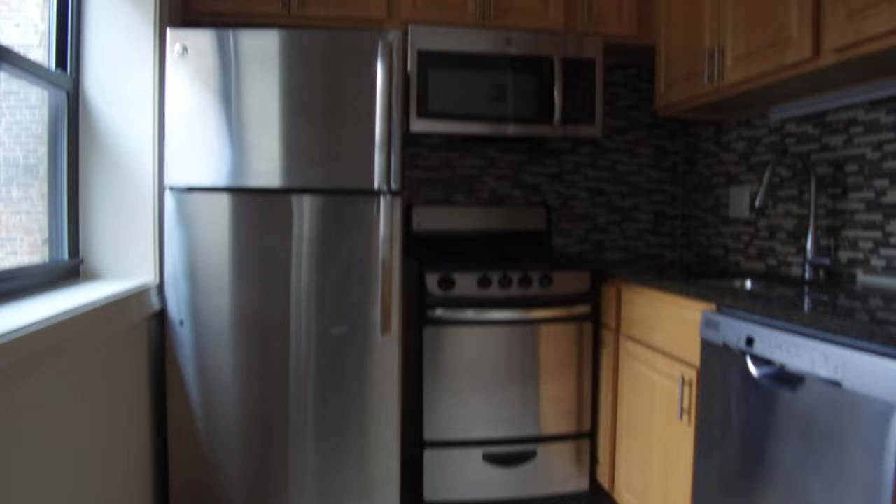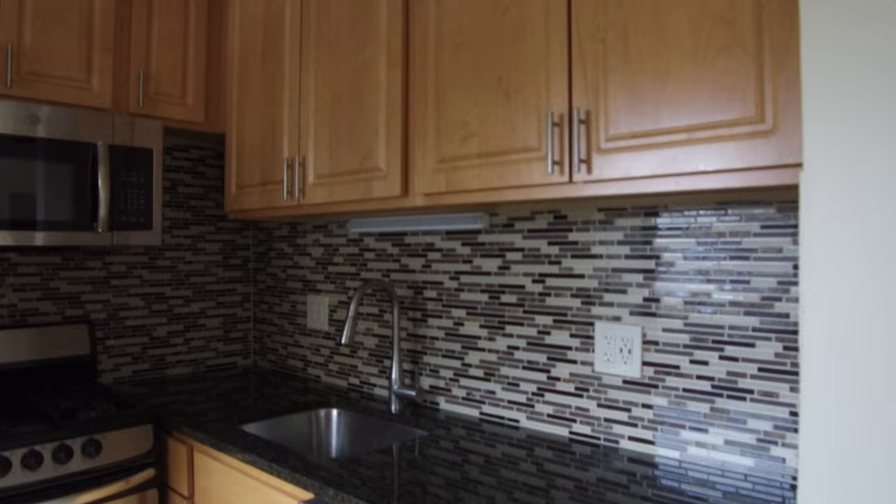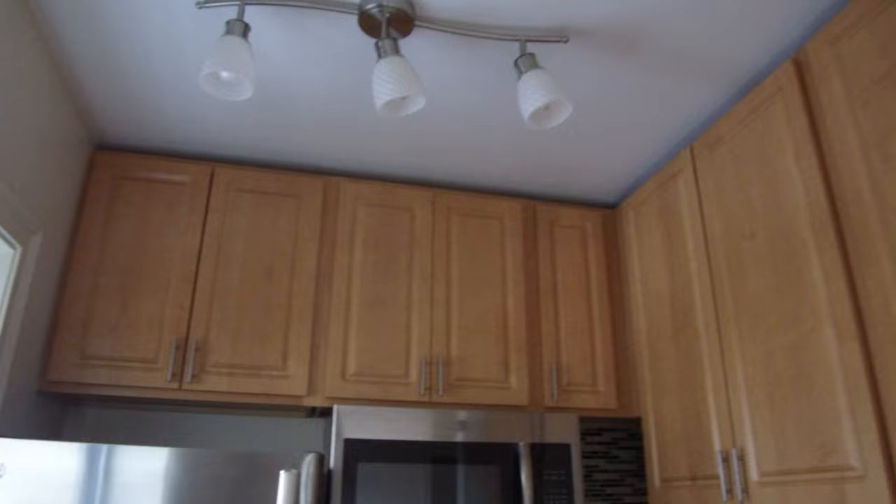The kitchen's been completely redone — dishwasher, microwave, oven, stove, refrigerator, stone countertops, glass backsplash, and 42-inch cabinets. You get a ton of cabinet space in here. It's also got a nice ceiling fan, and the sconces are new. The building's been completely redone.